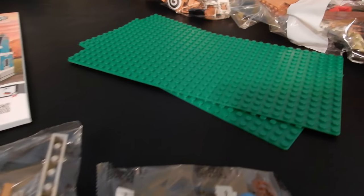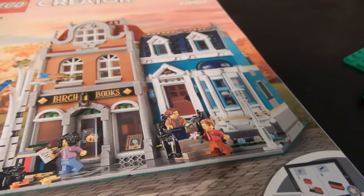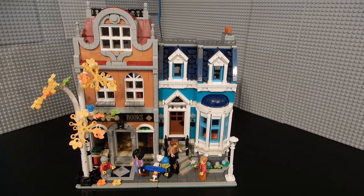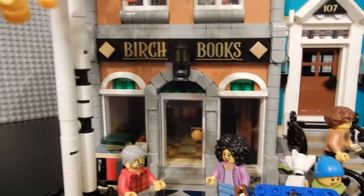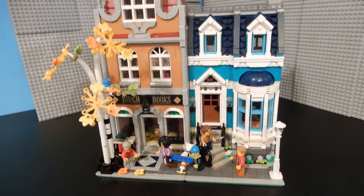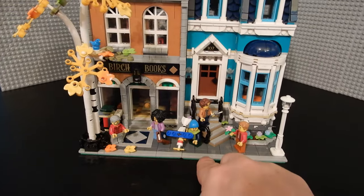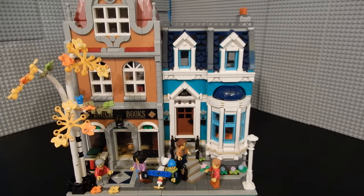Inside the box we have a whole bunch of bags, a couple of 16 by 32 base plates, and two instruction manuals, one for each of those buildings. This modular actually consists of two separate buildings: we have the bookstore called Birch Books on the one side, and this apartment on the other. That includes five minifigures, and there are two 32 by 16 base plates so that you can split these apart and reconfigure them if you so desire.